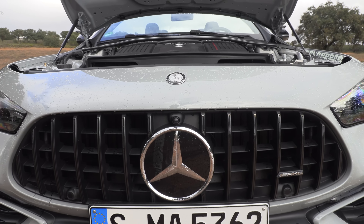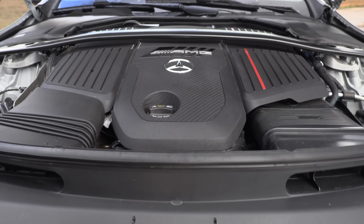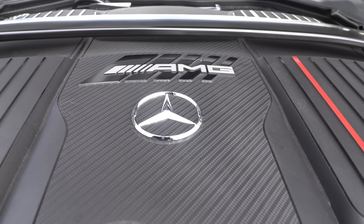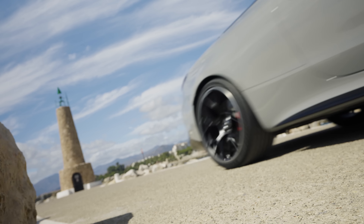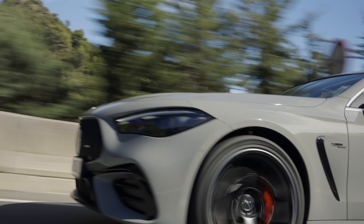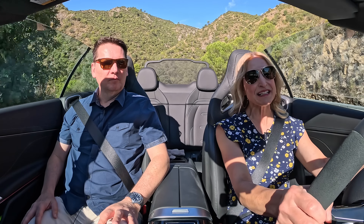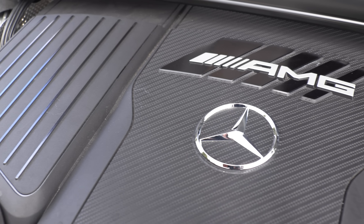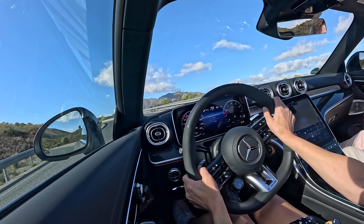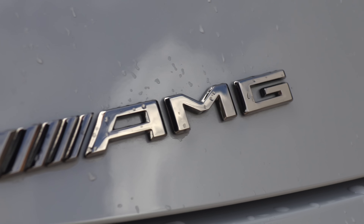What's under the hood? A 3-liter turbocharged inline-six with a 48-volt mild hybrid system, matched to a 9-speed automatic transmission. It gets 443 horsepower and 413 pound-feet of torque. In overboost, which you get for about 10 seconds, it bumps your torque up to 443 pound-feet. This is standard all-wheel drive, and you've got to put premium fuel in this AMG model.